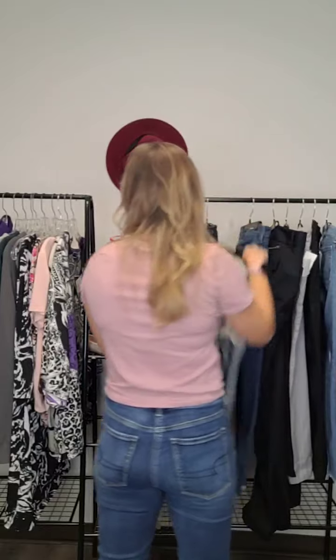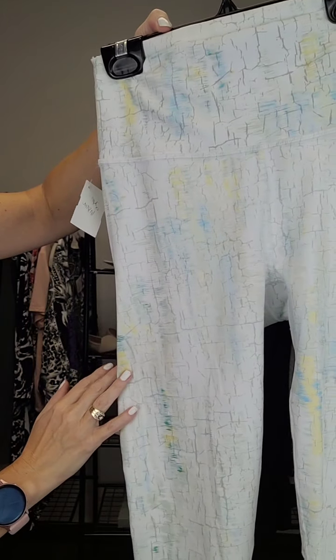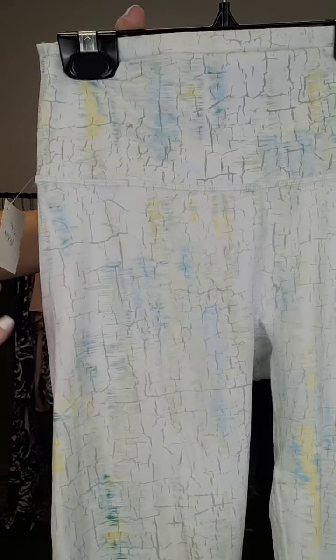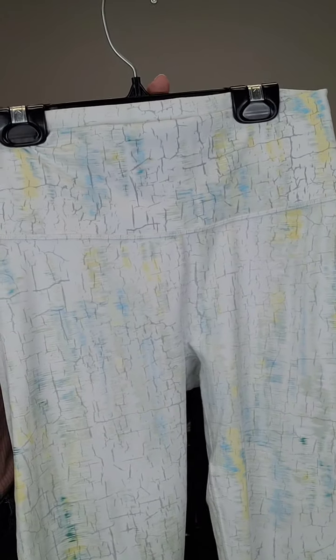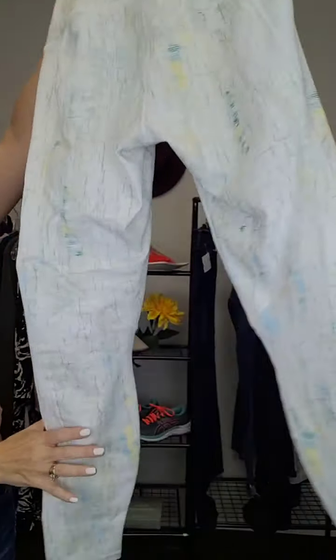We also carry athletic wear in the store. This one is Fabletics Power Hold leggings in white, but look at the beautiful colors — blues and yellows, almost a tie-dye or pebble design. Very cool. They've got a high waist power hold to keep it all in. These ones are size small and they are $15.